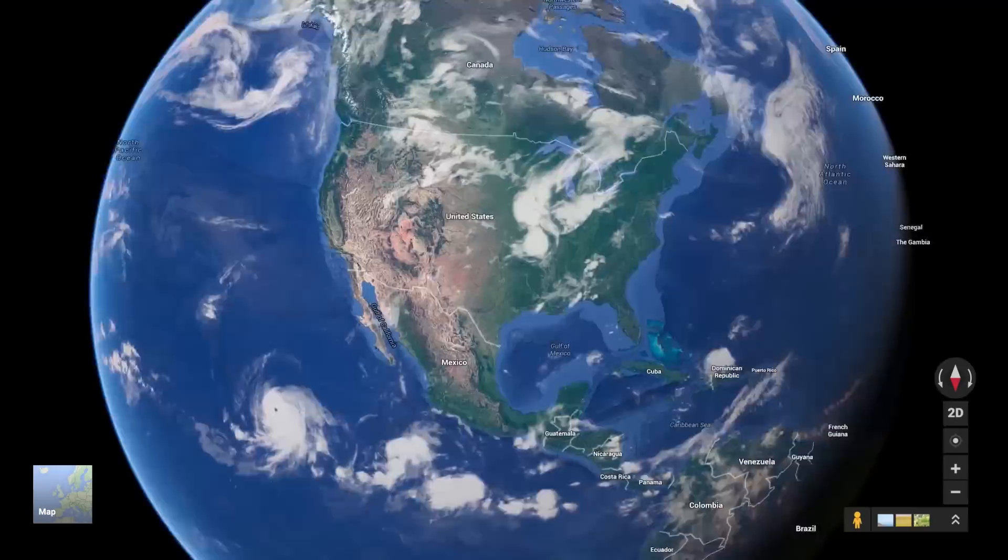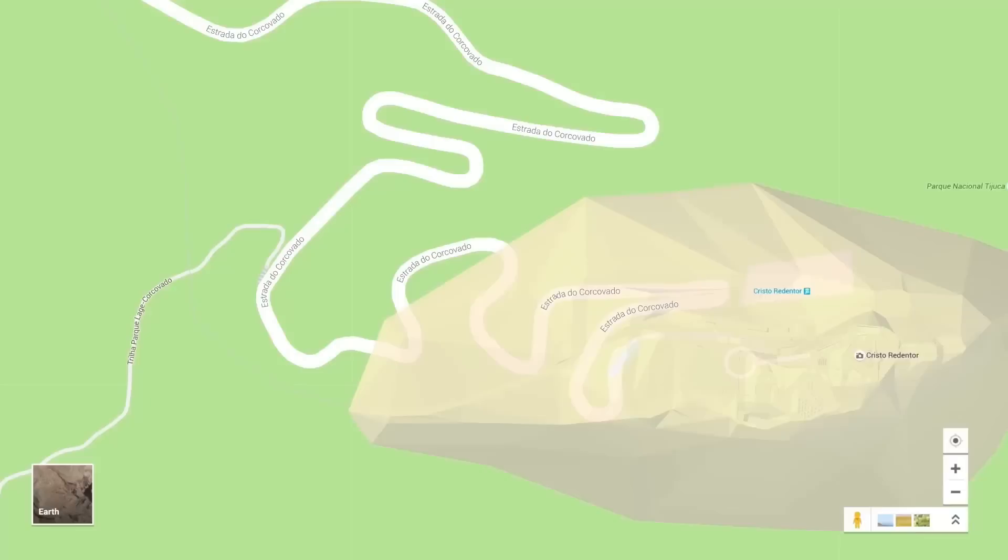Google Maps has captured 3D imagery from all over the globe, like the Grand Canyon, Rio de Janeiro, and the Eiffel Tower.